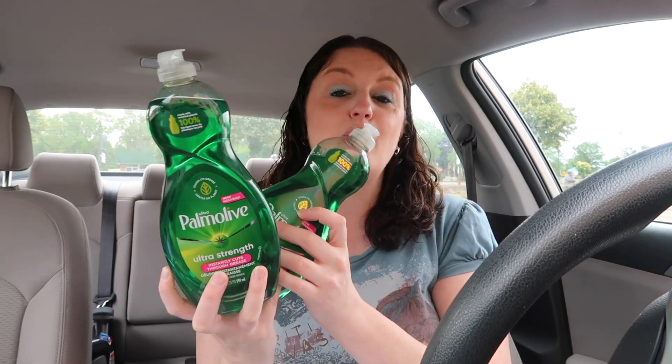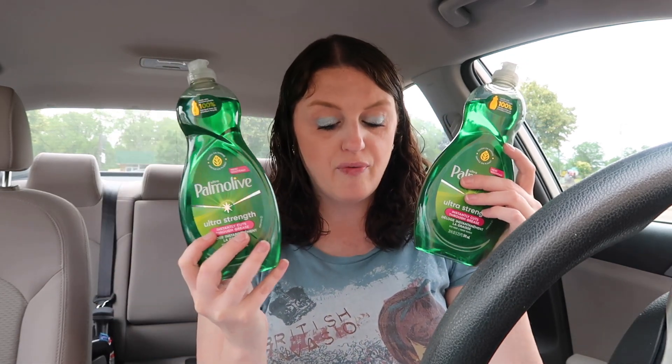The Ibotta rebates can disappear faster than the end date if they run out — that's why you always want to submit your receipt right away. I ended up doing the Palmolive dish soap, on sale for — with a 50-cent digital coupon — paying $4.48 for two, but you get a $2 cash rewards when you buy two, making it $2.48 or $1.24 each. I love Palmolive, it's my go-to.